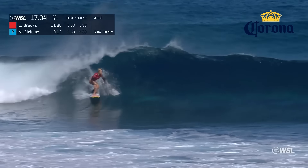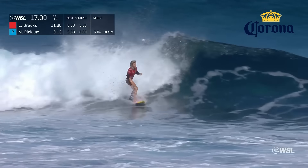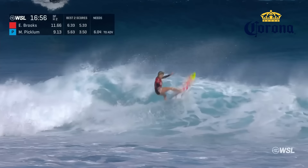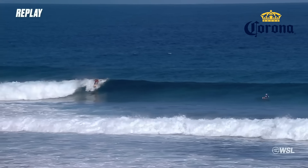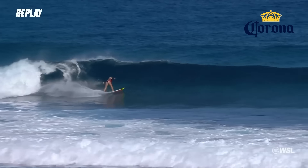Nice opening snap. Looking speedy. Good placement in the pocket. Big section — Erin tags it. She's looking cruisy in her style and approach. Very comfortable in the championship tour jersey. Great words from Kelly. Passing it all back to Erin Brooks now as we catch up with her last wave.